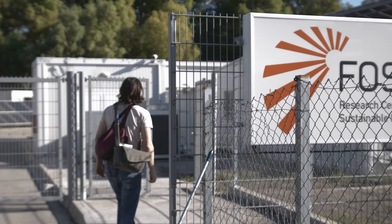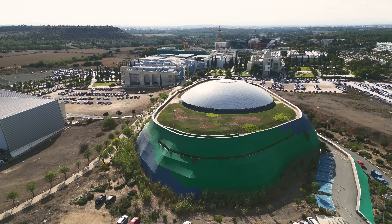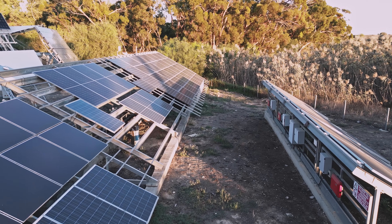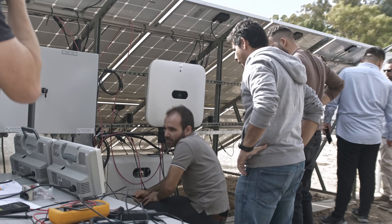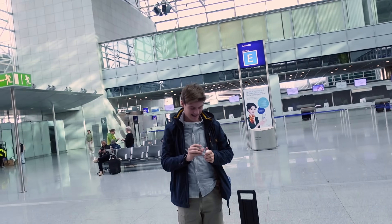Huawei invited me to attend some safety tests of their FusionSolar system on Cyprus. While this is also a great opportunity to get a tour of the University of Cyprus solar testing facilities, there was a detail about their system that immediately caught my attention. The claim is that with their optimizers, which are attached to the individual panels, partial shadowing of an array could be solved. So let's grab cameraman Karl and go to Cyprus.